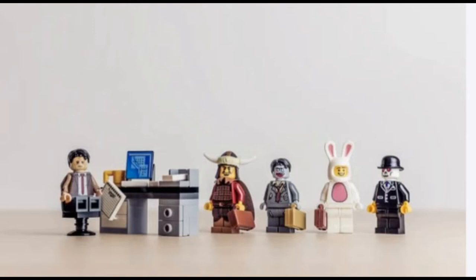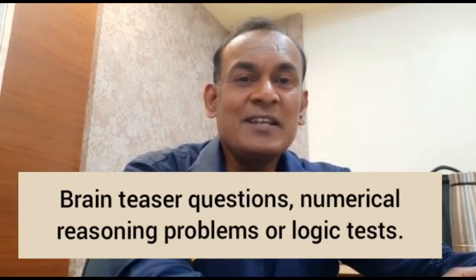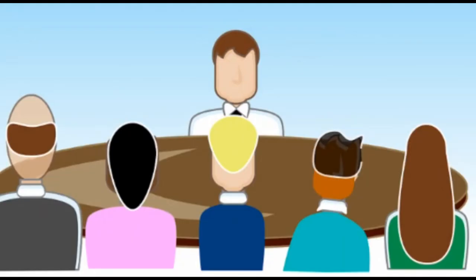We'll put in the right examples so that the concept of technical interviews comes to you with the right understanding. They feature questions that are specific to the role you have applied for, so the employer can confirm you have the requisite skills. Often they include brain teaser questions, numerical reasoning problems, or logic tests.